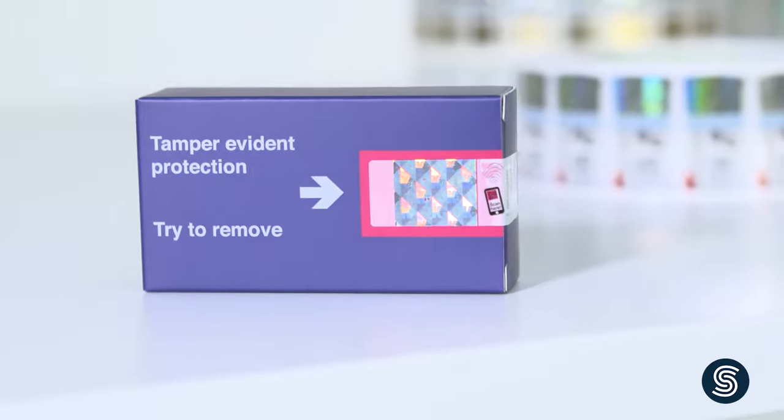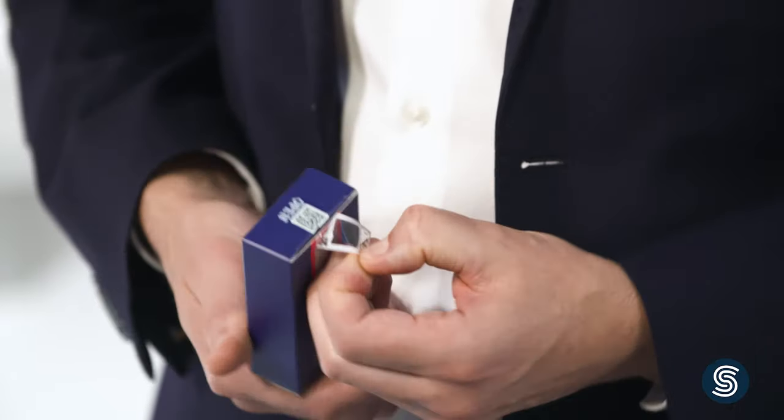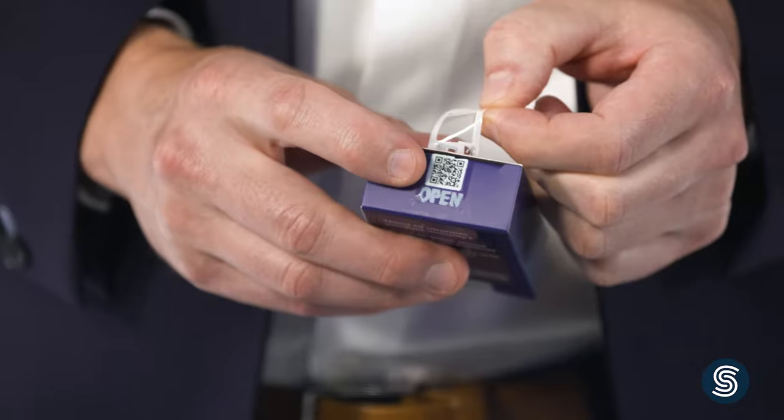Product security is based on tamper-evident packaging. That's why our proprietary void effect is integrated into all of our security seals, thereby also ensuring that they cannot be transferred to fake products. As you can see, the code doesn't peel off.